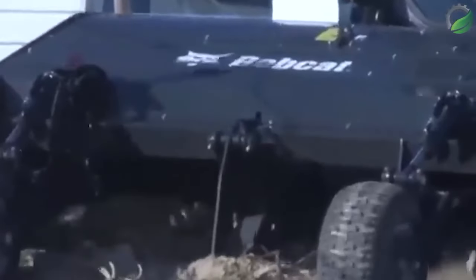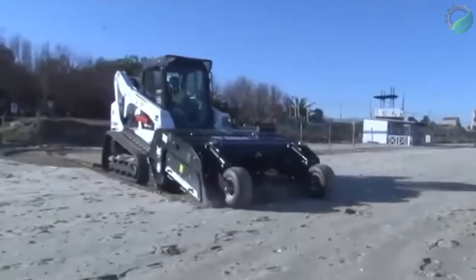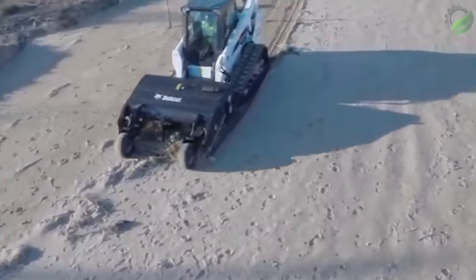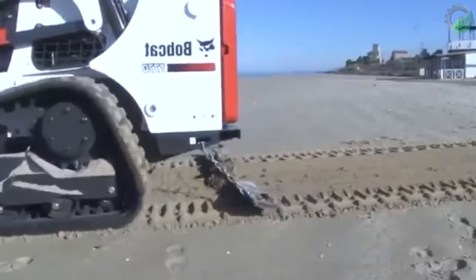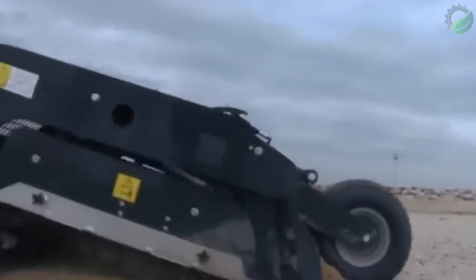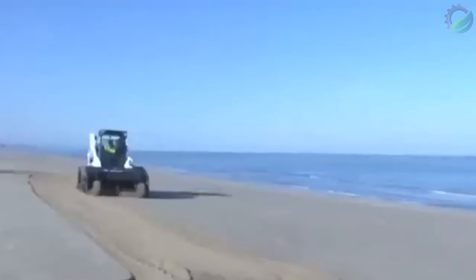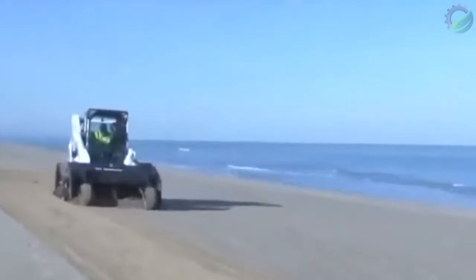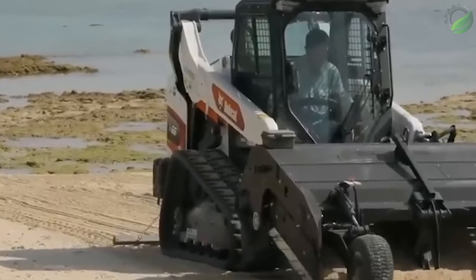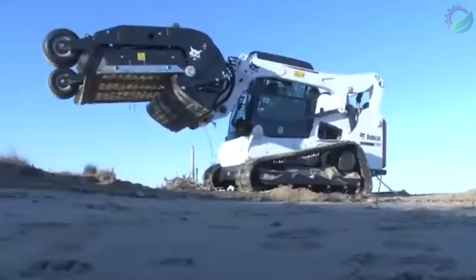The Bobcat sand cleaner attachment helps the operator quickly and easily clear working surfaces of debris and small objects. Installed with the patented Bob-Tach system, it sifts sand and cleans it from debris including bottle caps, glass shards, wood, cans, stones, plastic bags, syringes, algae and other waste. The working width is 1,900 mm, depth up to 200 mm, and bucket capacity is 350 litres. The cleaning area is up to 15,000 square metres, with high-productivity unloading from a height via the loader's lifting levers.